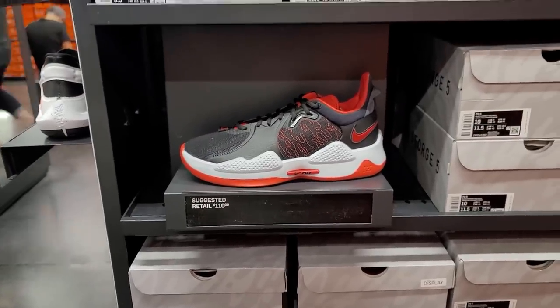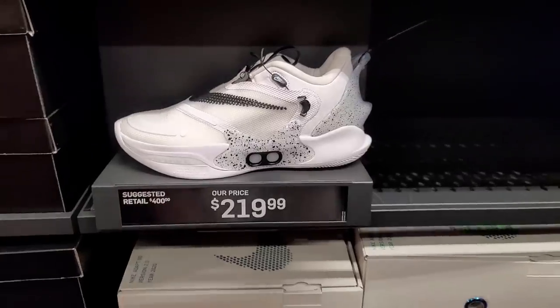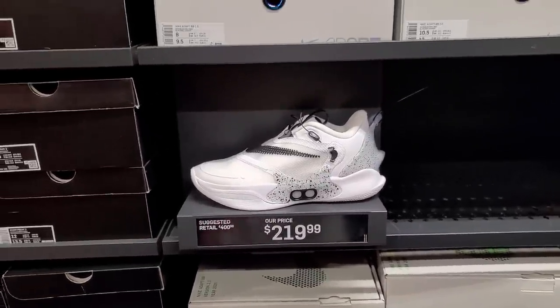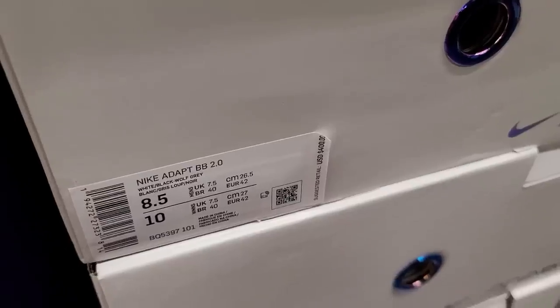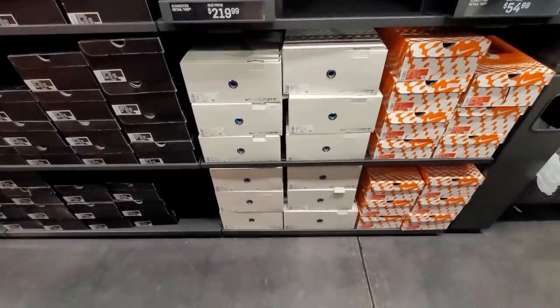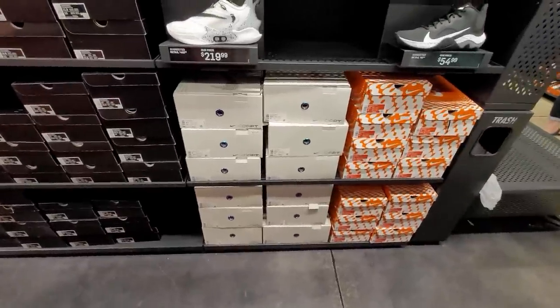PG-5s at regular price, PG-4s in a team bank colorway at $60. Zoom Freak 2s. Do got some Adapts — normally $400, so not bad. Got a few sizes left, 8 to 14 with a few missing in between.